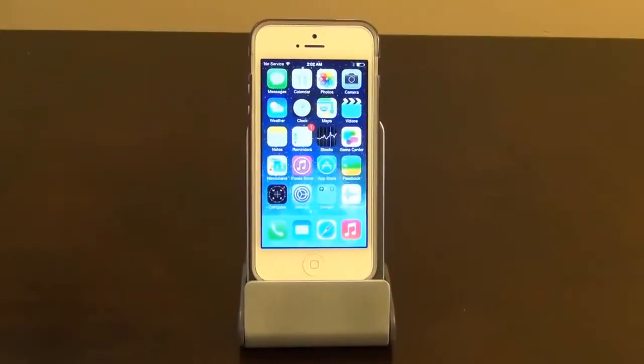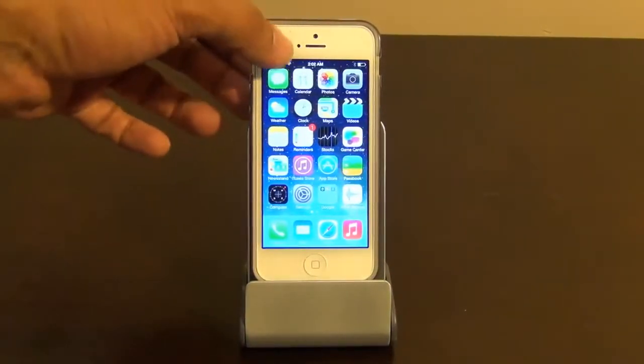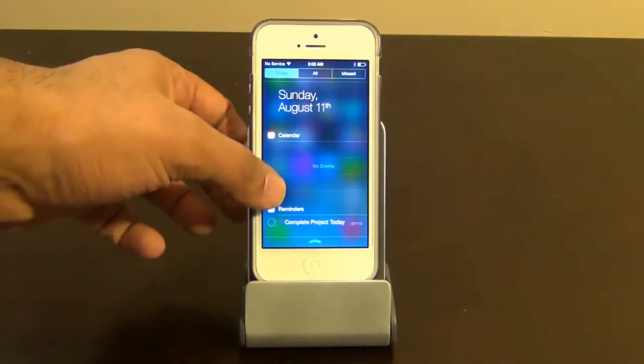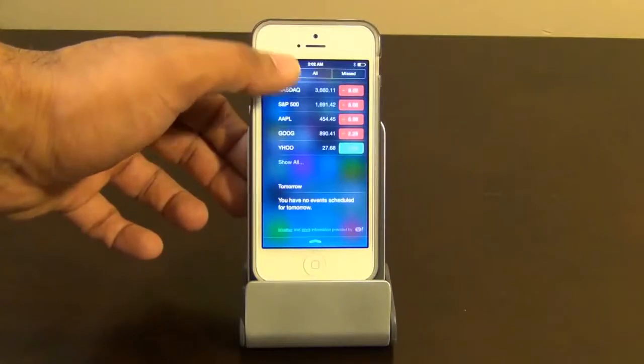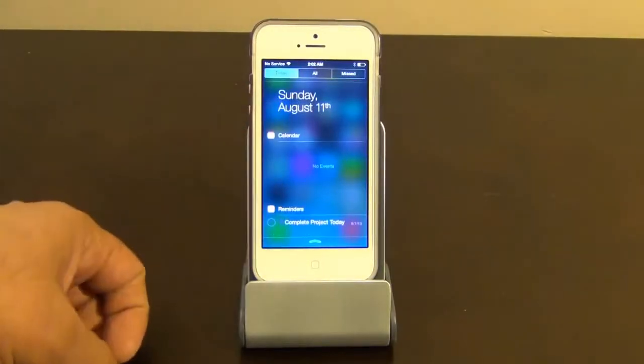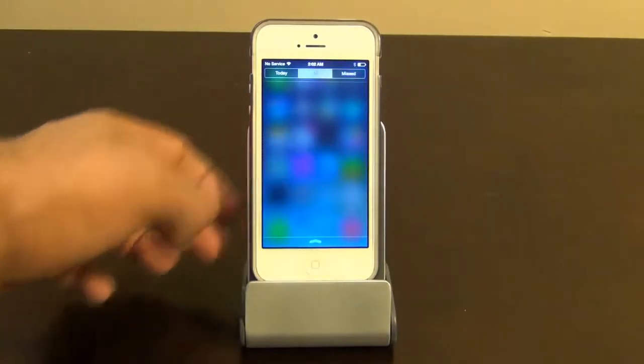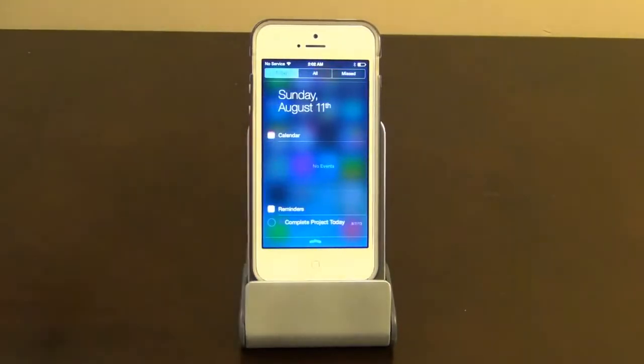The next feature is the Notifications Center. Pull down from the top, and you get to see what's going on today. You can swipe between different kinds of notifications by using your finger, which is pretty awesome — missed notifications, all notifications, and what's going on today.